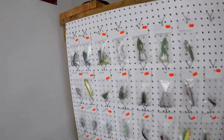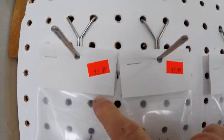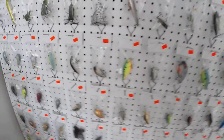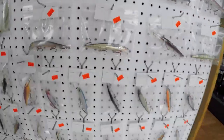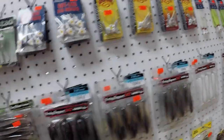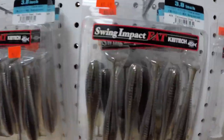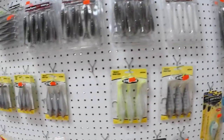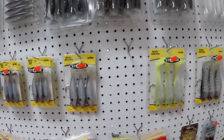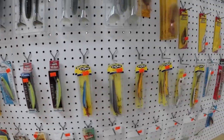Coming back to the rebait corner — Spro Frogs for $3.99. You can't beat that. Got a whole section of rebaits: bucktails, palos, jig heads, easy shiners, impacts, Kytex, bigger Kytex, Storms, Magnum Super Flukes, and Spro Deep Diving Crankbaits.